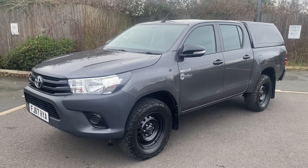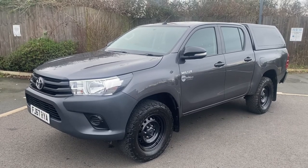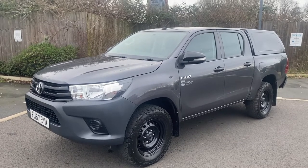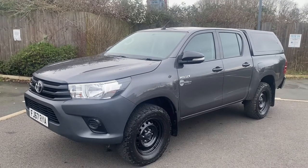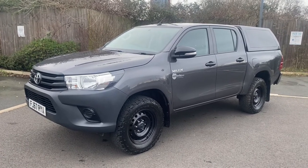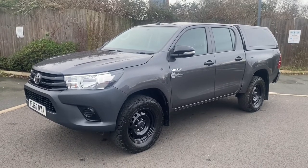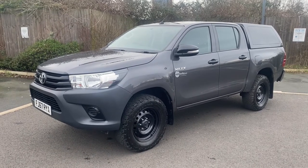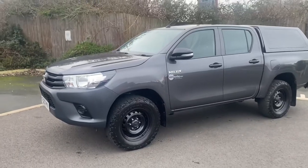Hi, good afternoon, it's Simon at Vans Today in Worcester. I'm going to give you a quick video walkaround of this 2017, 67-plate Toyota Hilux 2.4 diesel Active. I think it's had two keepers from new. We've registered it to ourselves and been running it ourselves. It's covered just short of 93,000 miles, with a colour-coded hardtop on the back. The steel wheels were refurbed in gloss black recently, and we had a couple of new BF Goodrich all-terrains fitted on the back recently, plus a full service.